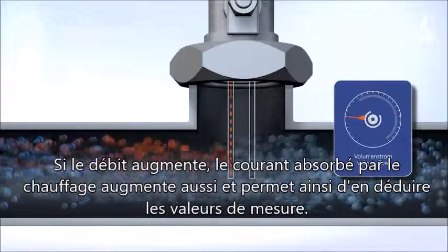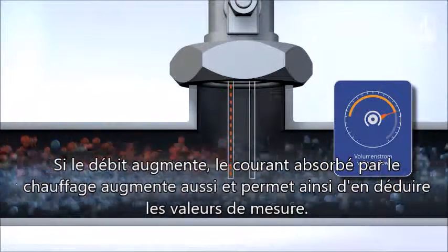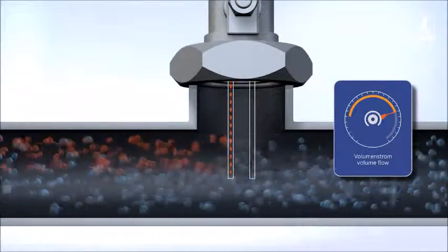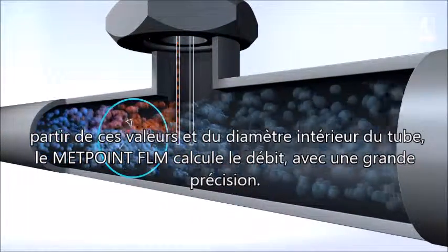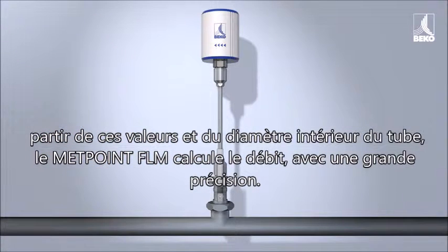As the mass flow increases, the electric heater's thermal performance also increases, and is converted into the appropriate measured value. Based on these values and the pipe's inner diameter, the MetPoint FLM precisely calculates the volume flow.